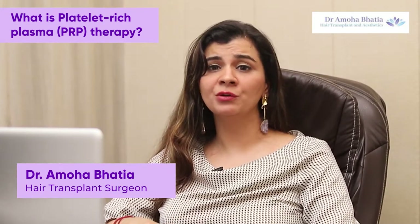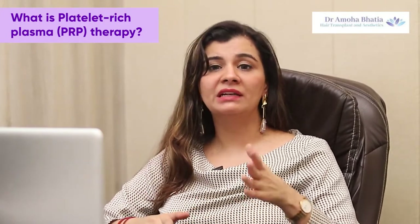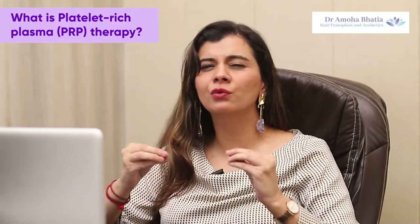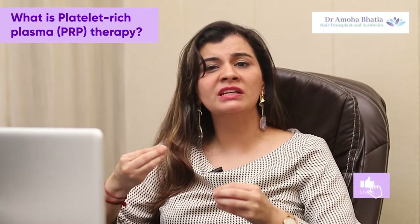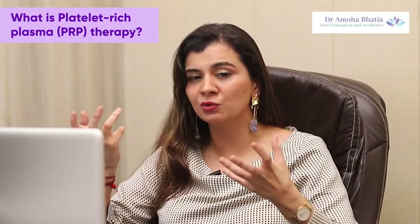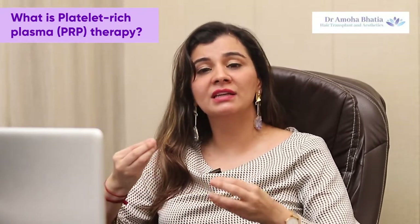PRP is done for skin and hair both. Platelets are in your blood, and these platelets are associated with a lot of growth factors. These growth factors help you to stimulate collagen. If you put it in your hair, it will help your hair. It also gives nutrients to your skin and your hair.